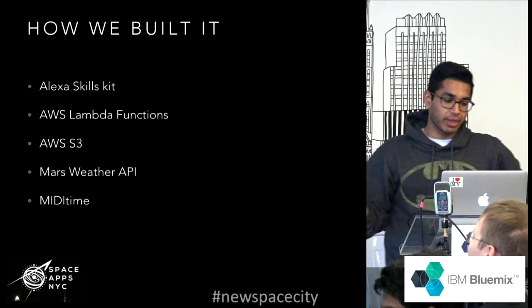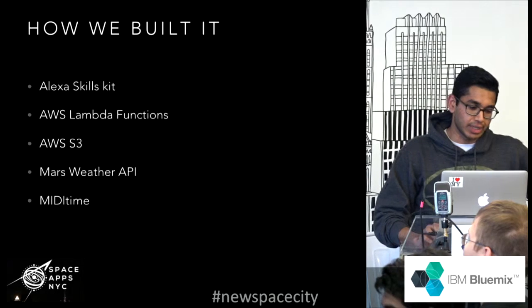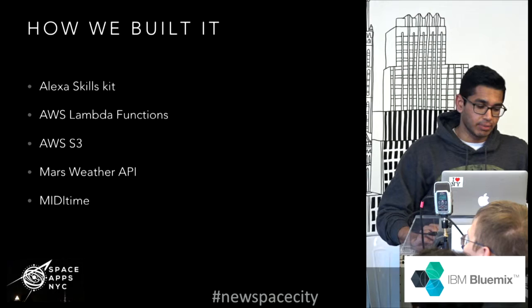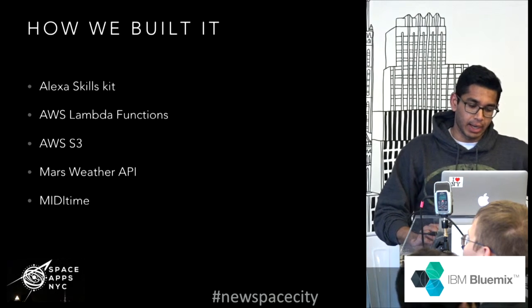How we built this whole thing — in summary, we used the Alexa Skills Kit, AWS Lambda functions, AWS S3, the Mars Weather API, and MediaTime.